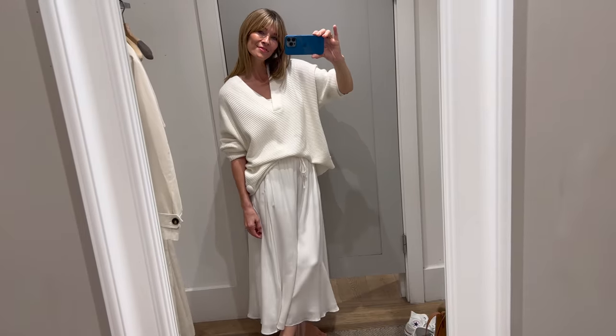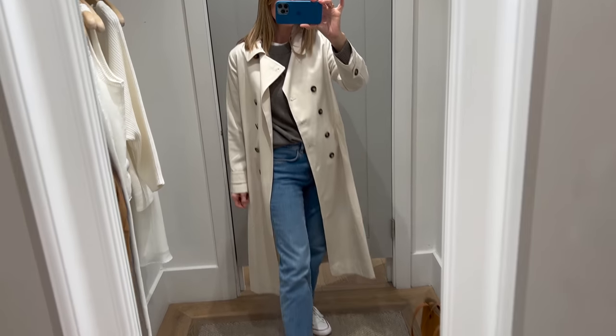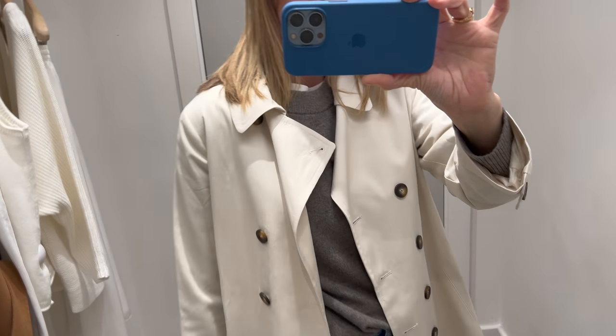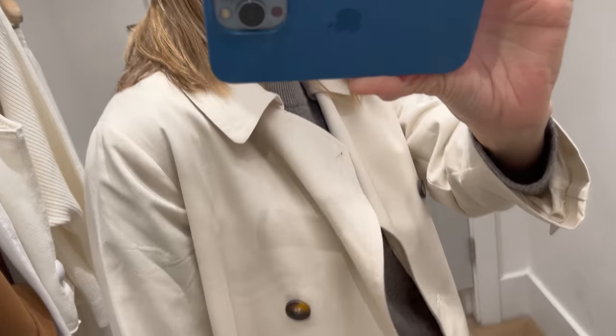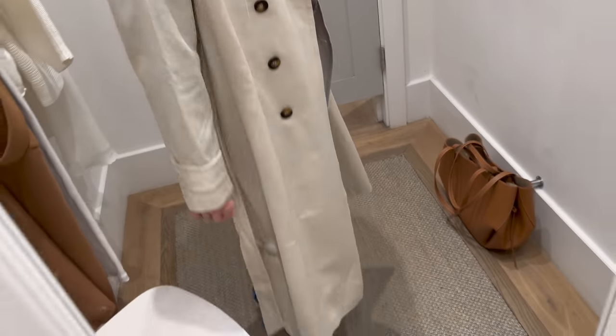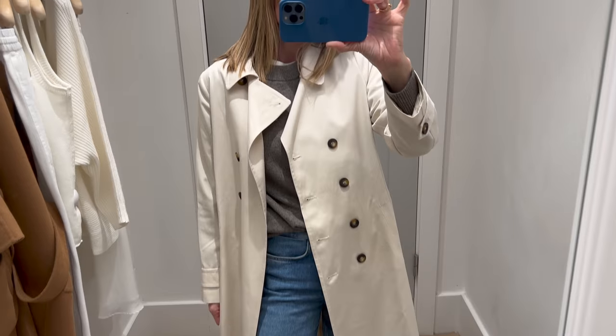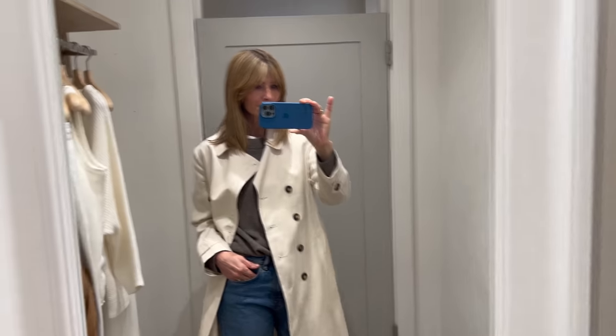Last but definitely not least at The White Company I found another trench coat option for anyone searching for a coat this season. It's lighter than the COS version but similar in price, made from a blend of Lyocell and cotton. Definitely one of my wardrobe staples for spring, and it's really nice to find a sustainable option on the high street.